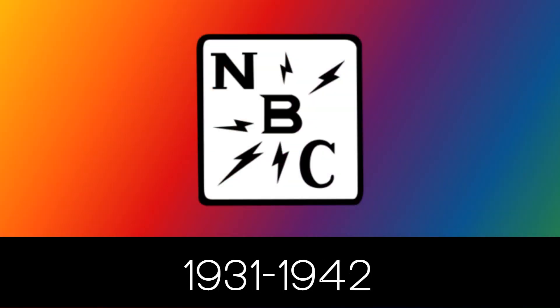1931 to 1942: we have the letters N, B, and C in black text, with the letter B being surrounded by 5 black lightning bolts. All of these are inside of a black rounded square.